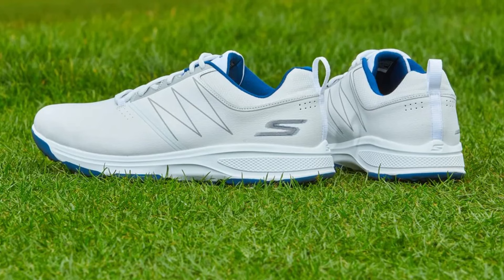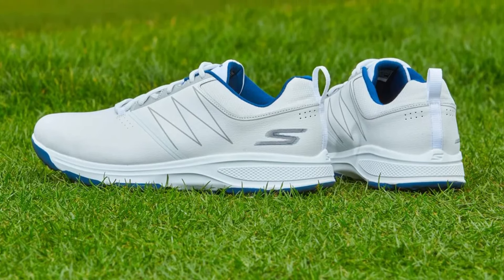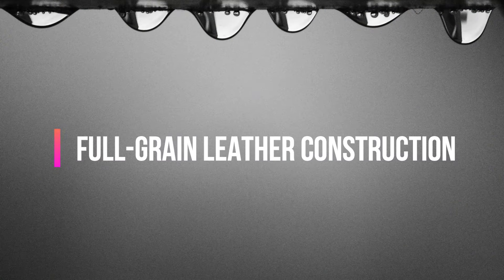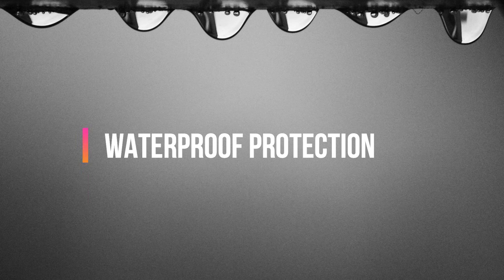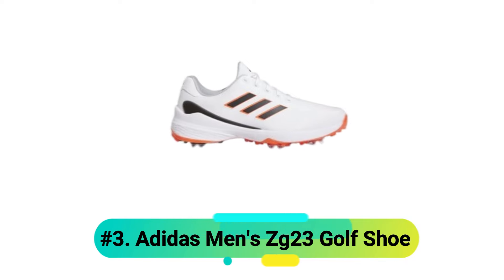What makes this shoe special is how it combines premium features without overwhelming new golfers with unnecessary complexity. Features include: Full-grain leather construction, UltraGo Responsive Cushioning, Replaceable Soft Spike System, Waterproof Protection, and a Quick Access Pull-Tab Design.